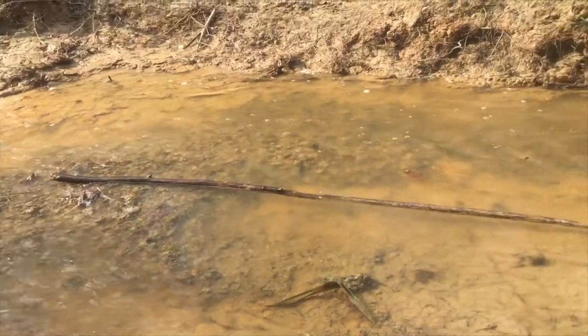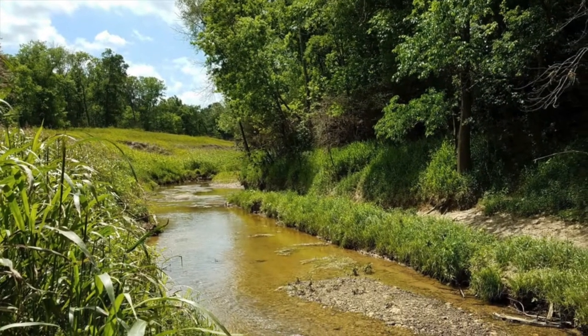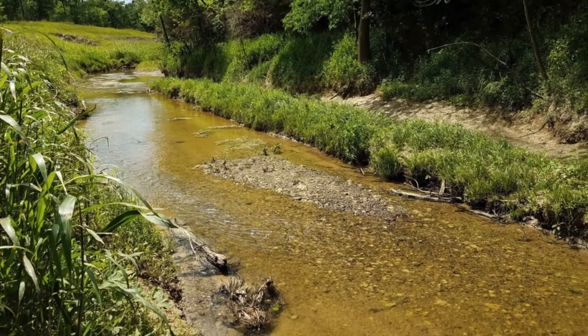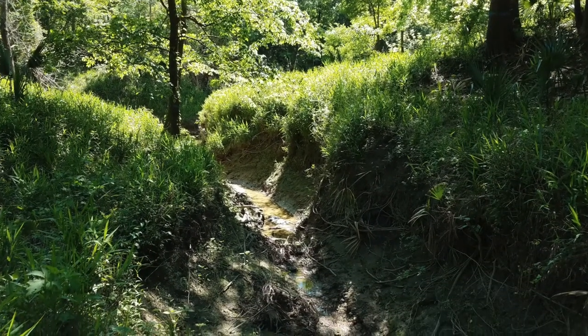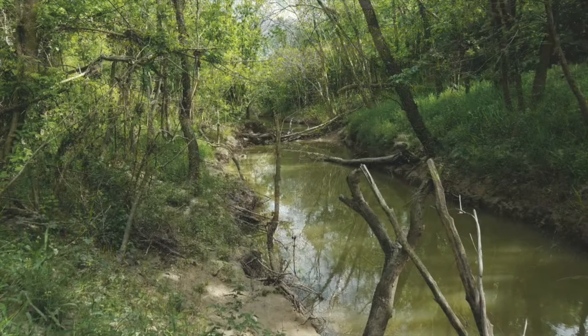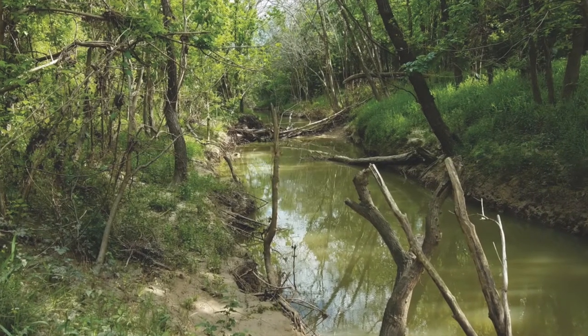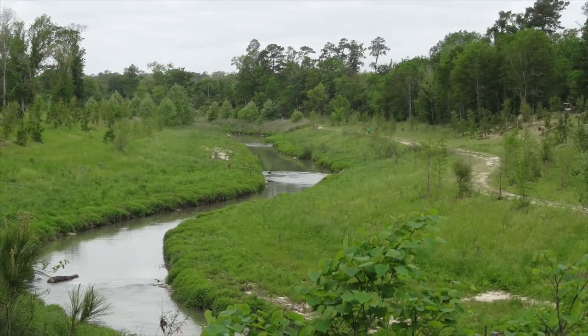To add to the engineering baseline, the type of existing vegetation, channel conditions, and right-of-way constraints were documented for each stream segment. This environmental baseline will enable us to determine whether there is an opportunity to improve the natural functions of segments that are lacking and to minimize disturbing those that have high value.